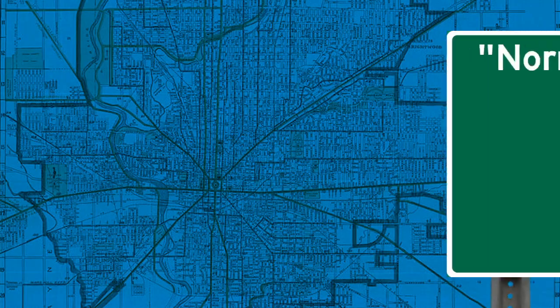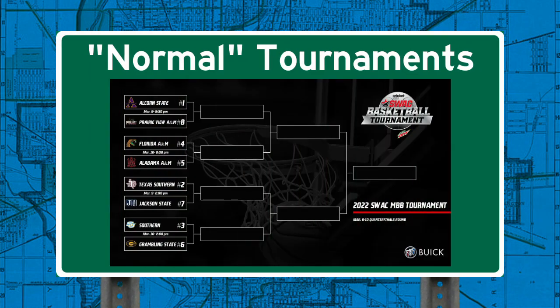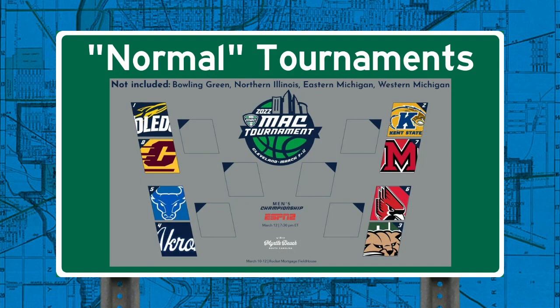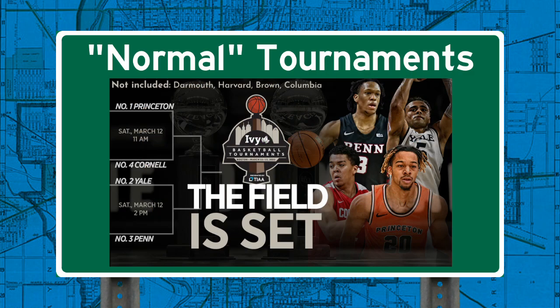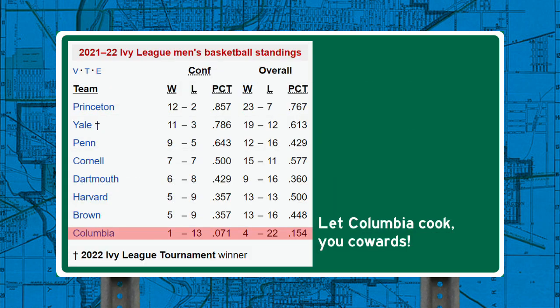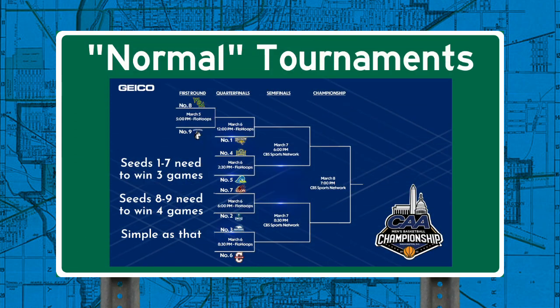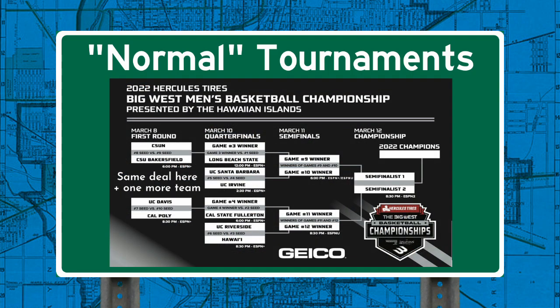But what do these tournaments look like? Most of them look like normal brackets, or at least as close to normal as possible given the number of teams involved isn't an exponent of two. Some conferences elect to exclude the teams at the bottom of the standings from their tournament. Of course, there's the Ivy League, who didn't create their tournament until 2017 and even then only invited four of their eight teams. I don't love this, but you do you. In any case, this type of bracket seems fair — each team has to win the same number of games to claim the bid, with lower-seeded teams getting the short end of the stick in cases of asymmetry.